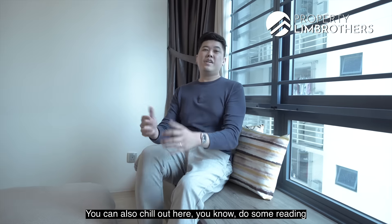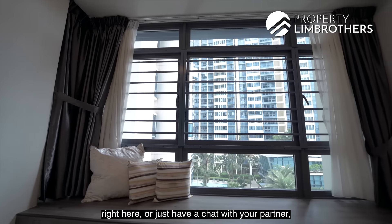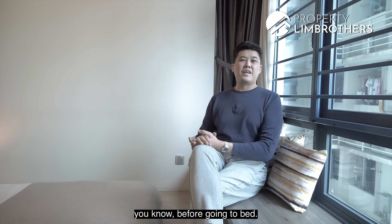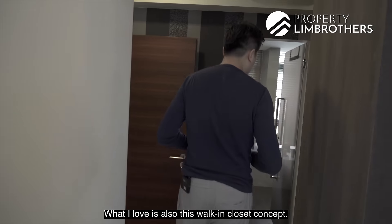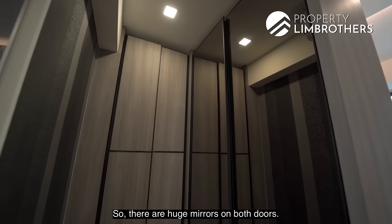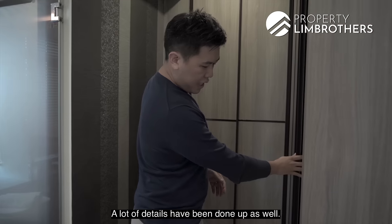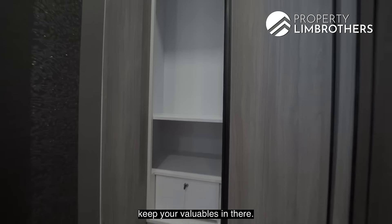You can relax and do some reading here or chat with your partner before bedtime. The walk-in closet concept features large mirrors on both wardrobe doors. Inside, there are four full drawers with a locking system for storing valuables.